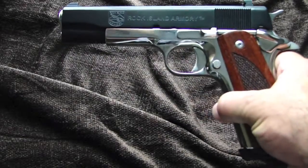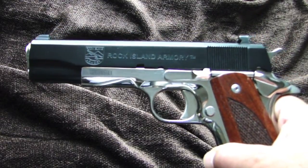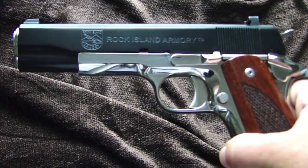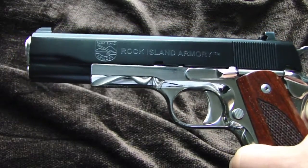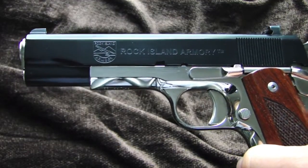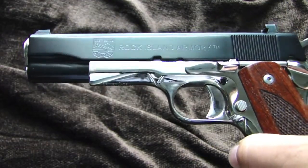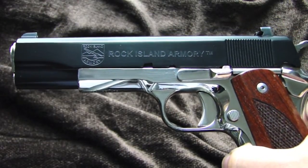Hey everyone, this is Johnny, welcome back to my channel. I want to talk to you for a couple of minutes on a new acquisition of mine. This is a Rock Island Armory 1911 in .38 Super with a nickel finish. This is not your normal configuration — an older gentleman bought this in the nickel finish, complete slide and all, and then sent it to Robar and had the slide refinished.